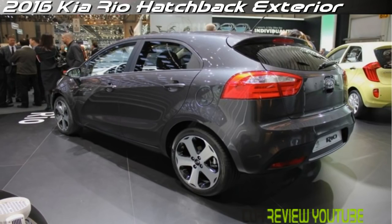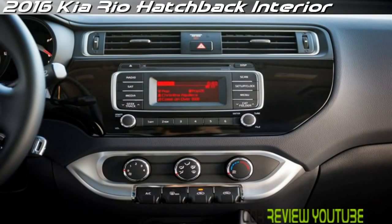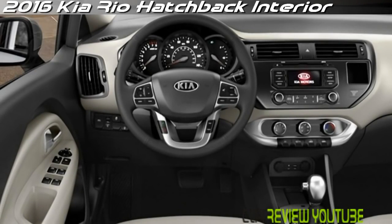Inside, the materials convey a premium feel despite some throwback details like toggle switches for the climate control system. A large touchscreen display is included on high-end models, and for 2016 KIA has added satin finish accents around the air vents. We're less fond of the new piano black center console around ancillary controls and the audio system — frankly, we've been tired of piano black trim for a while now.